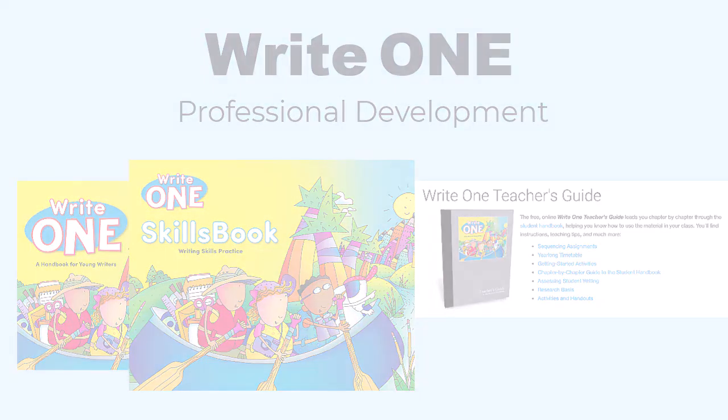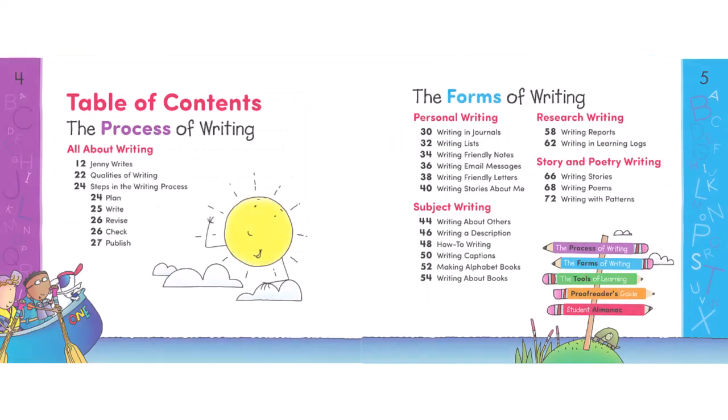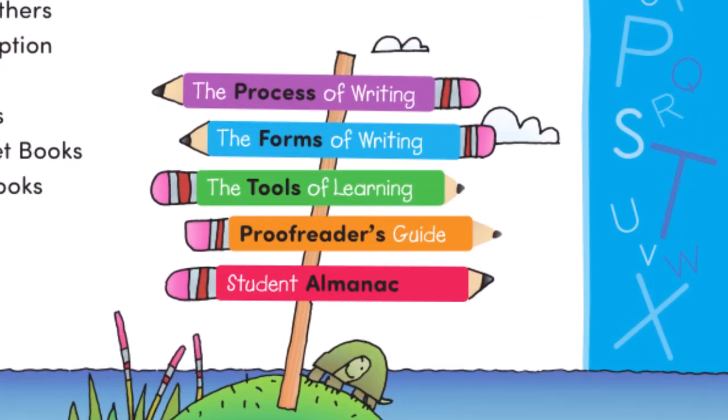Let's look at the student handbook. This is WriteOne, and it has five major sections: the process of writing in purple, the forms of writing in blue, the tools of learning in green, the proofreader's guide in gold, and the student almanac in red.